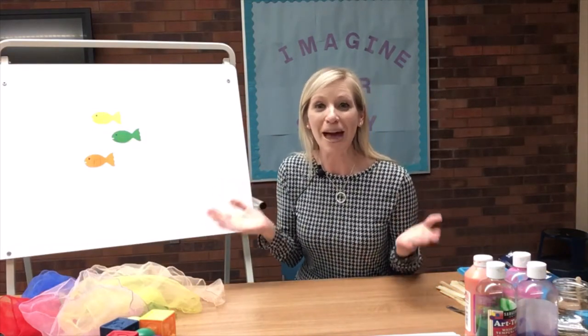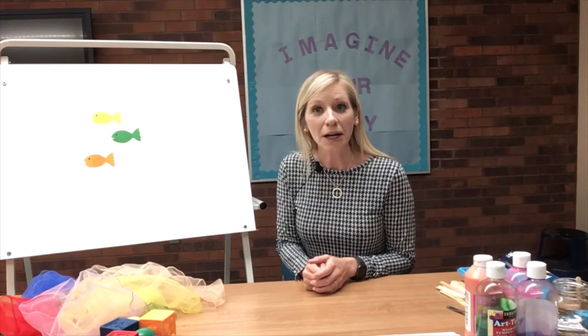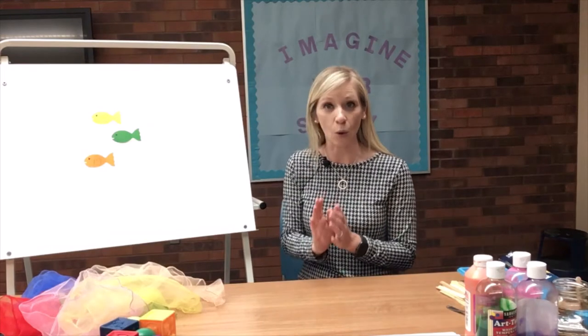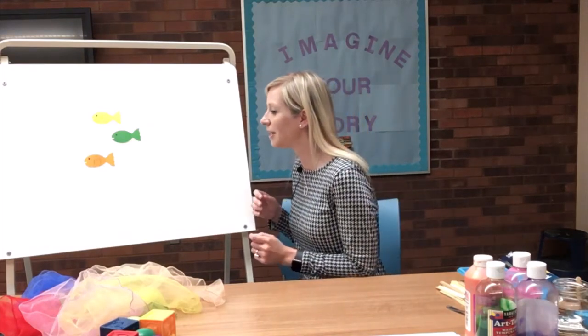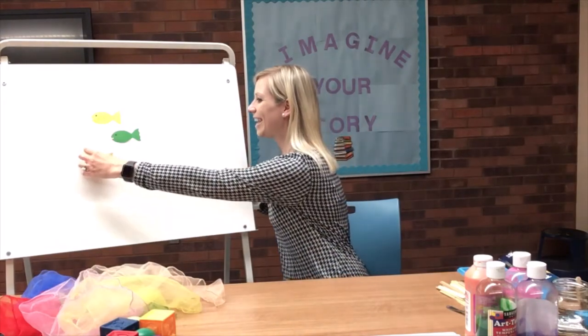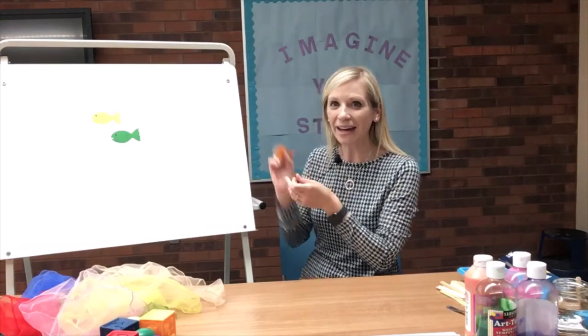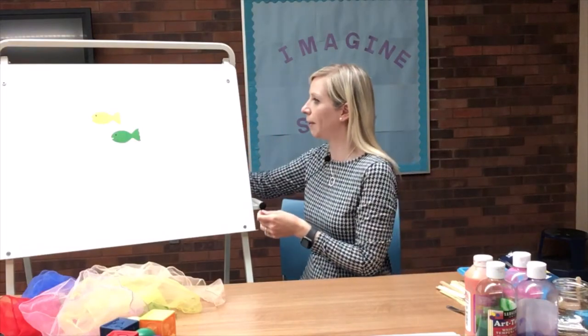There are so many fish in the deep blue sea. What color of fish do you see? Boys and girls, can you help me find the orange fish? Where's the orange fish? Here it is. Let's help it swim away — swim, swim, swim, swim.